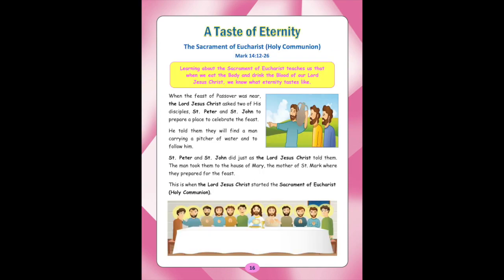Lesson 5: A Taste of Eternity — The Sacrament of Eucharist, Holy Communion. (Mark 14:12-26.) Learning about the Sacrament of Eucharist teaches us that when we eat the body and drink the blood of our Lord Jesus Christ, we know what eternity tastes like. When the feast of Passover was near, the Lord Jesus Christ asked two of his disciples, St. Peter and St. John, to prepare a place to celebrate the feast. He told them they will find a man carrying a pitcher of water and to follow him. St. Peter and St. John did just as the Lord Jesus Christ told them. The man took them to the house of St. Mary, the mother of Mark, where they prepared for the feast. This is when the Lord Jesus Christ started the Sacrament of Eucharist, that is, Holy Communion.